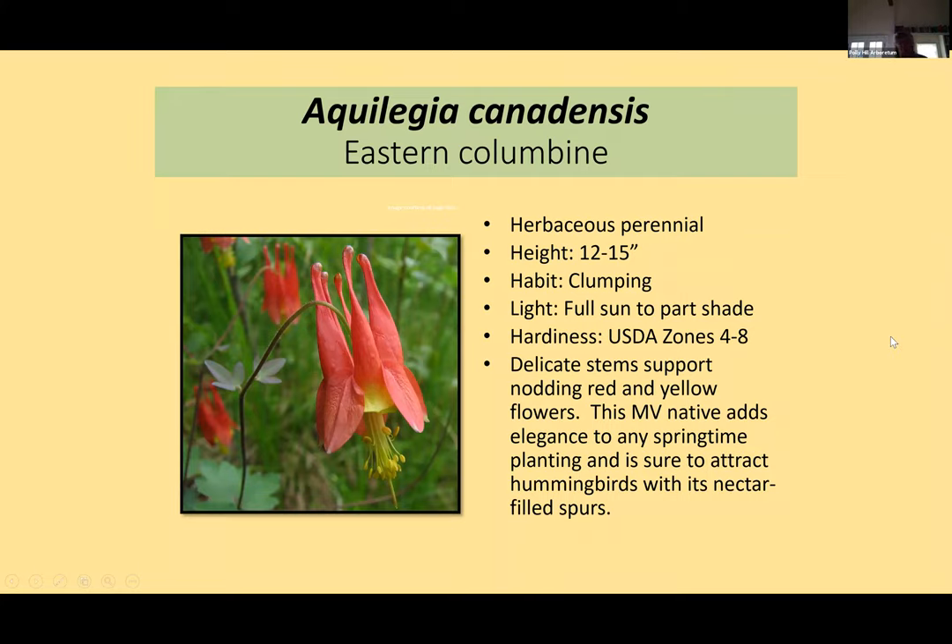This is the eastern columbine — Aquilegia — in the buttercup family, so it has toxins that prevent it from being eaten. We have a lot of these in plugs. There was one single population on the island and we've grown thousands of them since and shared them with people. This welcomes back hummingbirds — they just love the early spring bloom. It's a gorgeous plant with attractive seed pods that split and release seeds. Once you have it, it starts to spread around — a success story for native plants.